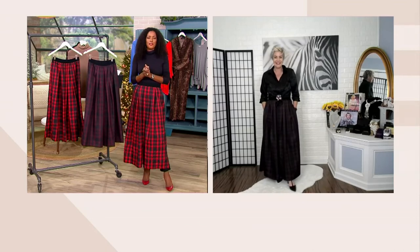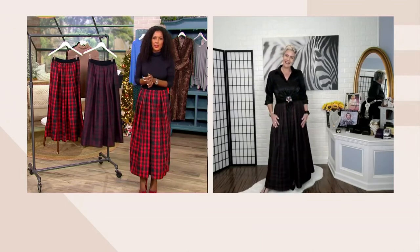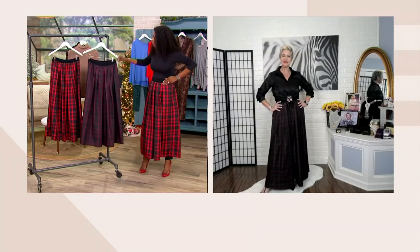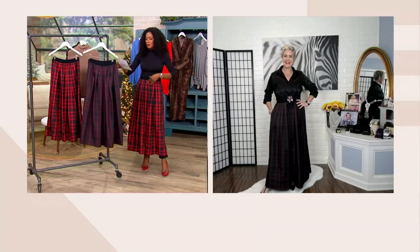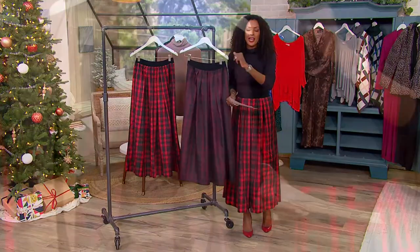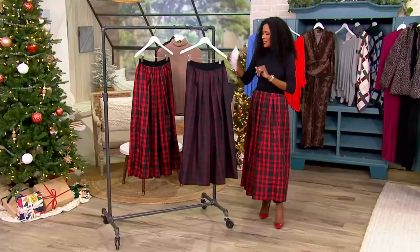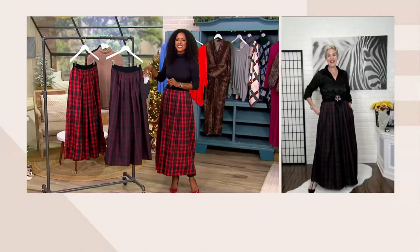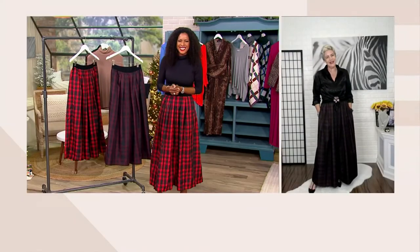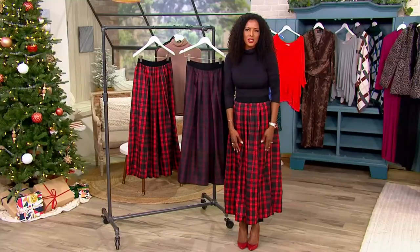Your item number is A487114. I am wearing it in the beautiful red and black, also available in the tawny port and black. $49.98 is your clearance price. Thank you Bitsy, great to see you as always! Thanks for joining us on PM Style — I'm Stacy Rush. We'll see you next time.